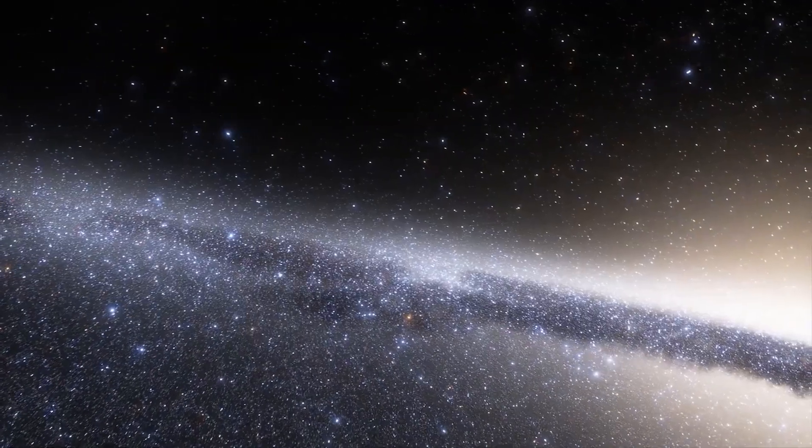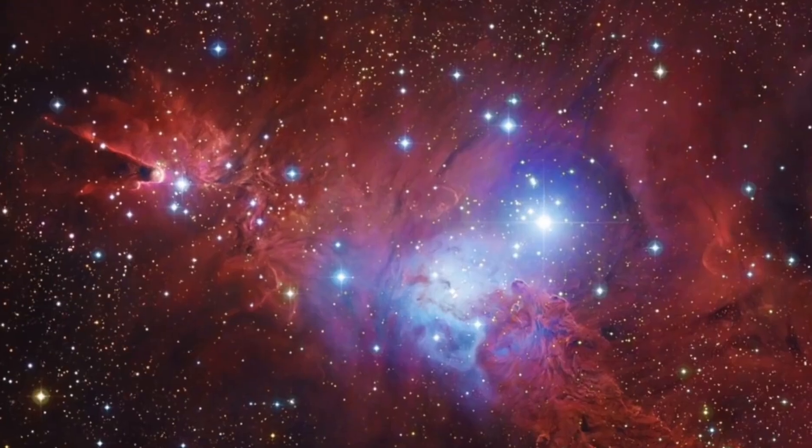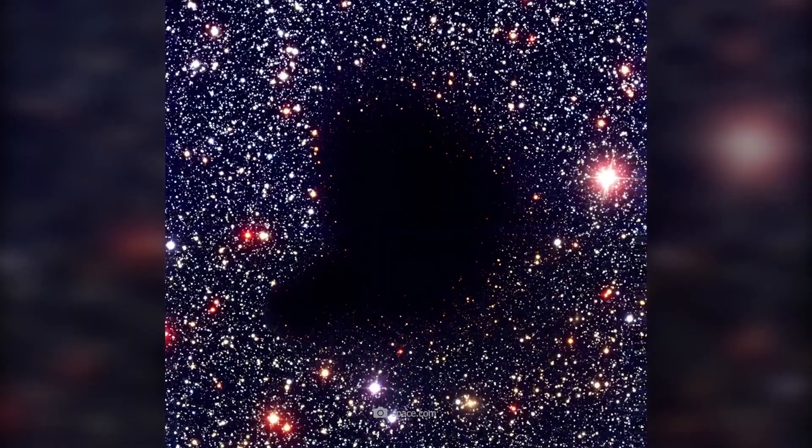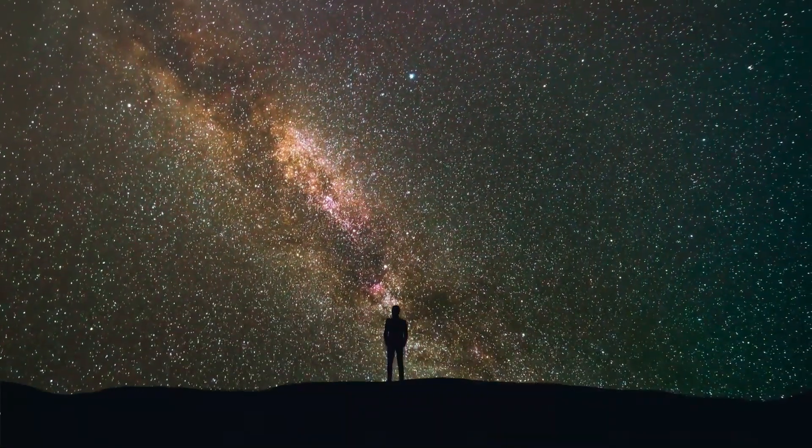The special thing about this picture is that the two small galaxies collide with each other and thus interact. Therefore, this image from the Hubble Telescope has important significance for future research.